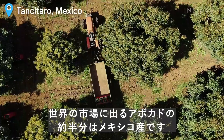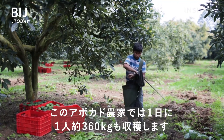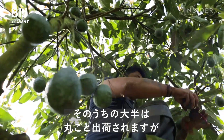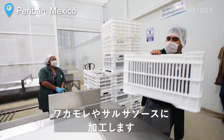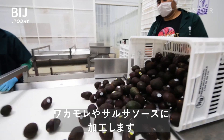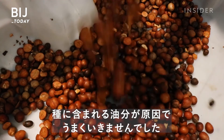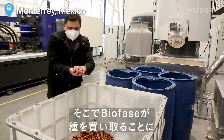Mexico exports about half of the world's avocados. A single worker at this plantation in Michoacán can cut over 800 pounds of the fruit per day. Many of these avocados will be shipped whole, but some are pitted and processed locally. This factory produces ready-to-eat guacamole and salsa. They tried composting the avocado scraps, but it didn't work — avocado pits contain oils that made the process complicated. So now, they sell their seeds to Biofase.